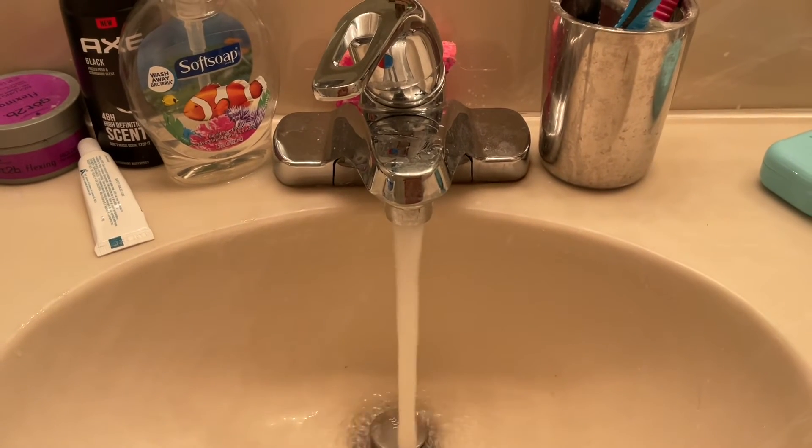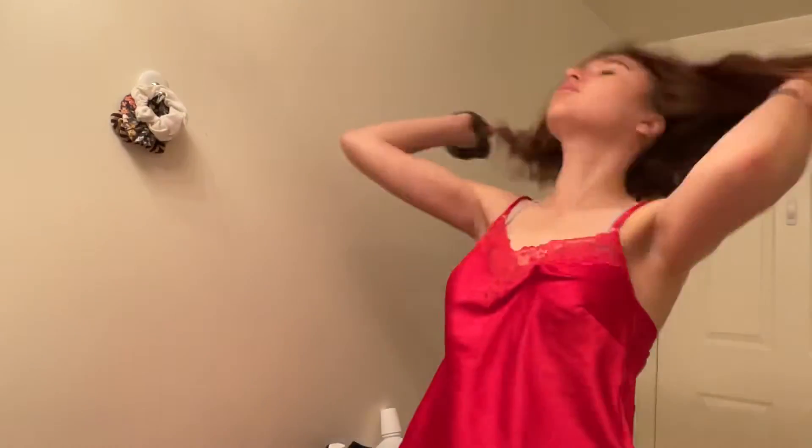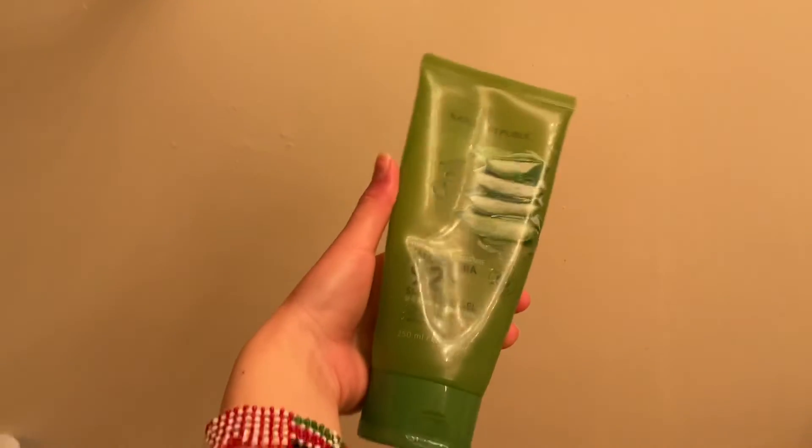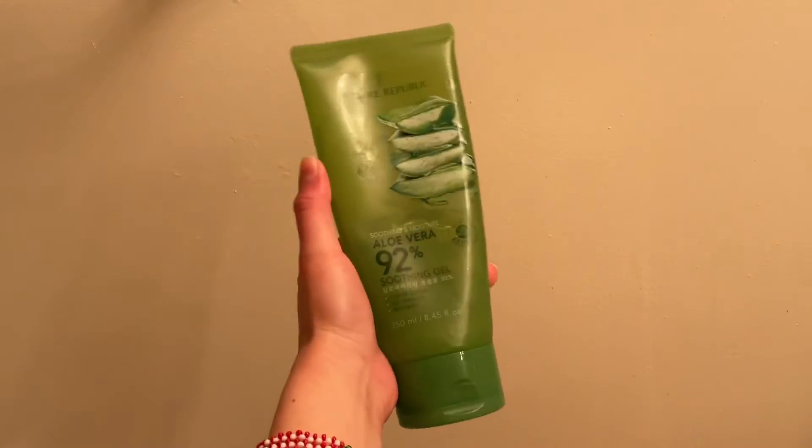So the first thing I do in the morning is I wash my face with cold water — as you guys can see here, I am looking for my scrunchie and I just kind of wash my face like so. I repeat this step from the night before where I go in with my Nature Republic Aloe Vera and I just pat this in like so.